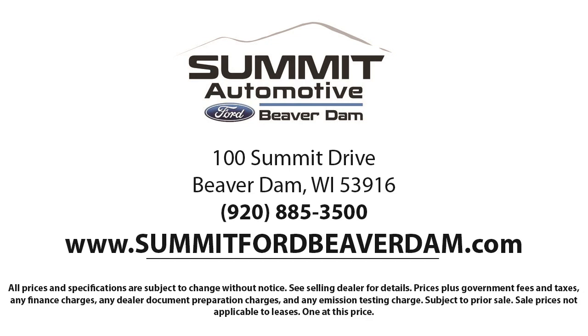We're located at 100 Summit Drive in Beaver Dam. We'll see you next time.